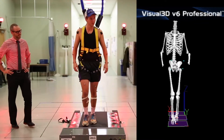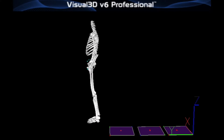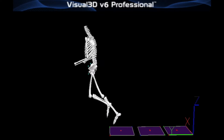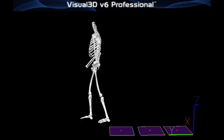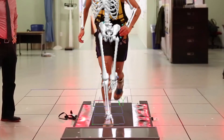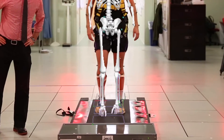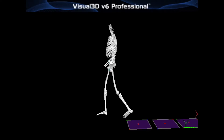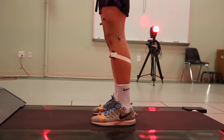When someone trips, they're falling forward. A couple of things that are really important for not actually contacting the ground are your initial step — that first step you take. How far that step is and how fast you take it are very important factors in your ability to recover from the fall and not hit the ground. With all the motion capture technology, we can very accurately measure the length of that step as well as how fast that step is.